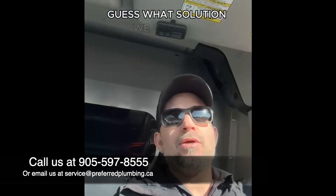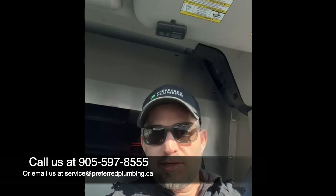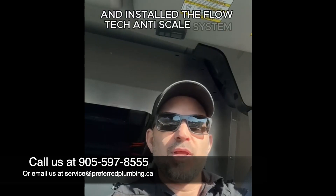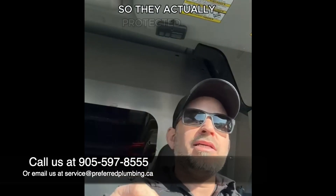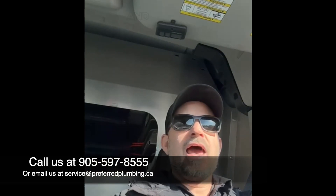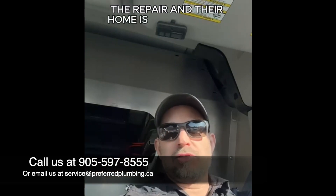So guess what solution we provided, aside from doing a complete service and repair for that shower system? We supplied and installed a Flowtech anti-scale system. What that did for them was ensure this will never happen again — they actually protected their investment. They paid us to service, repair, and rebuild the shower system, and then they purchased a Flowtech anti-scale system. Now their repair and their home is looked after.